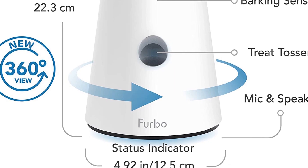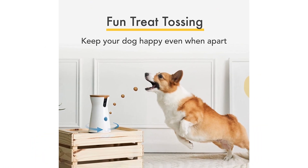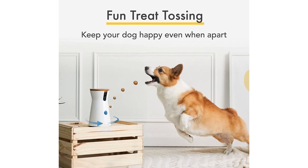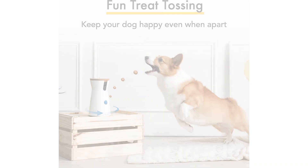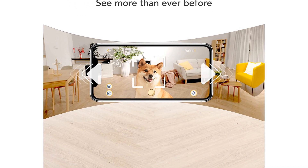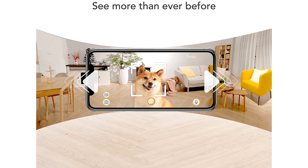In our tests, the treat feature worked well, reliably dispensing two to four treats every time you press the treat button in the app. One tester described the Furbo as the best-looking of the cameras we've tried and noted it would be good for someone who cares about their camera blending into decor on a shelf. They were also impressed with the video and audio quality, which did a good job of keeping pets in view. However, unlike the Eufy Pet Dog camera, the Furbo's rotation is automated and can't be controlled from the app.